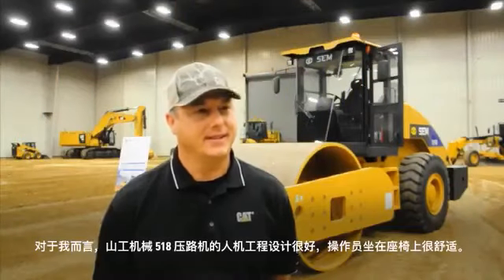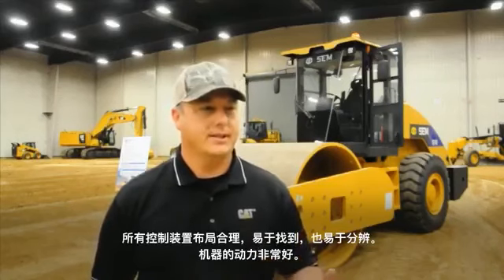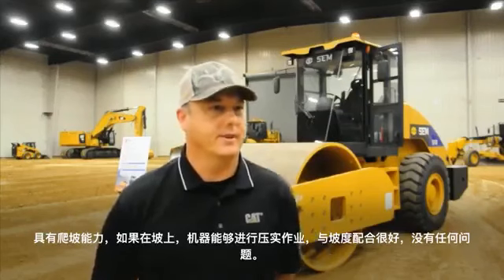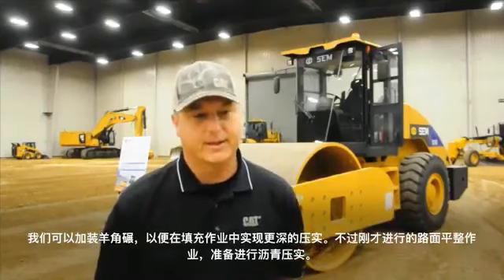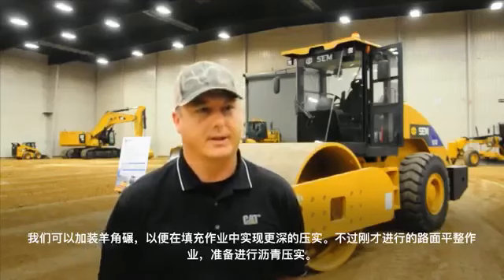The SEM 518 compactor was very ergonomic for me as the operator sitting in the seat, very comfortable. All the controls were laid out, easy to find, and easy to interpret. As far as the power on the machine, it was very good — no issues, and it seemed to handle the work that we were doing very well. With the grade that was established, the machine was able to compact it down and match that grade very well. We do have the shell kit we could have put on it, which would allow us to do some more deep compaction in a fill environment. The environment we were running on was like a finished surface that we were getting ready for asphalt.